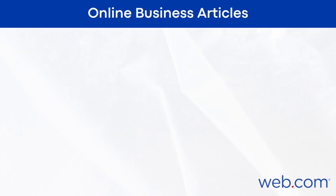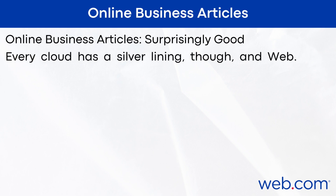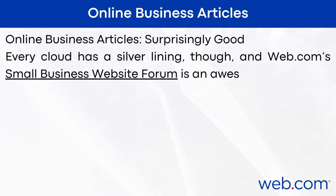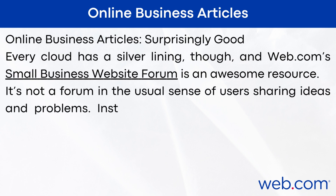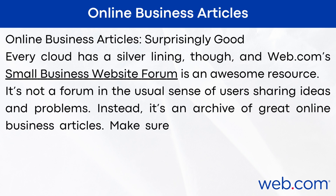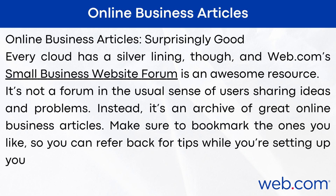Online business articles: these are surprisingly good. Web.com's small business website forum is an awesome resource — it's not a forum in the usual sense of users sharing ideas and problems. Instead, it's an archive of great online business articles. Make sure to bookmark the ones you like so you can refer back for tips while you're setting up your own small business site.